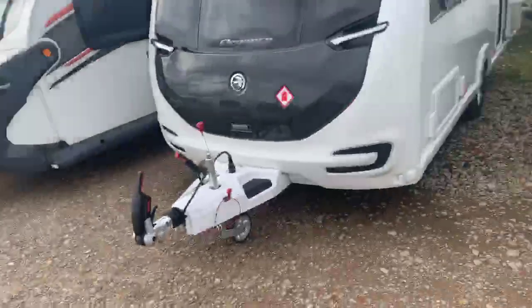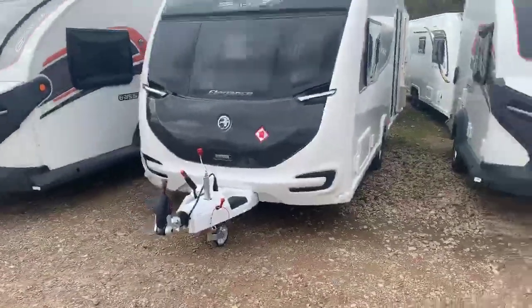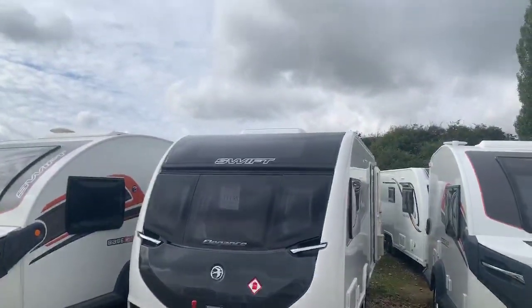Thank you very much for your recent inquiry on the Elegance 480 2020. I thought I'd take this opportunity just to send a short video over to you of exactly what that caravan looks like and what it has to offer. So here is a good look at the new Elegance 480 2020.